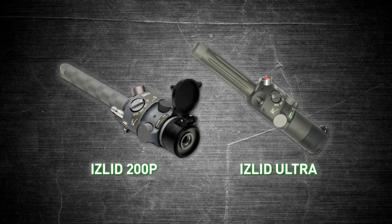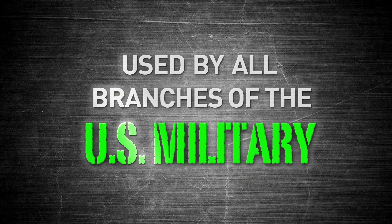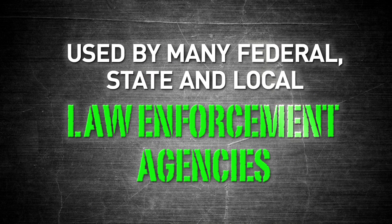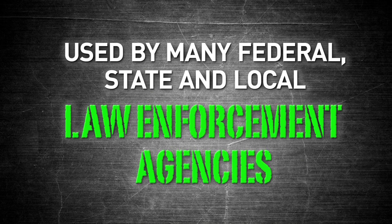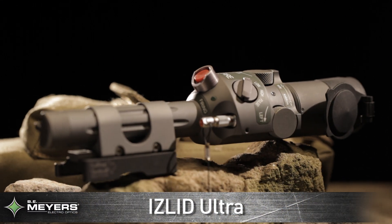Both the ISLID 200P and the ISLID Ultra are currently in use by all branches of the United States military. The ISLID 200P is also used by many federal, state, and local law enforcement agencies.